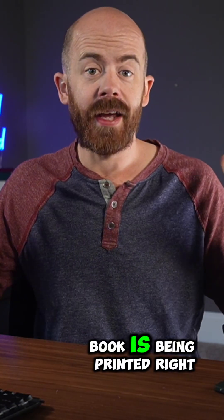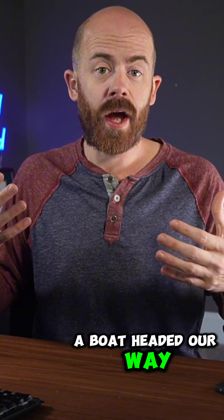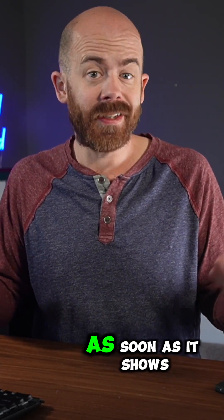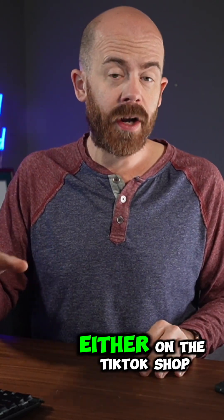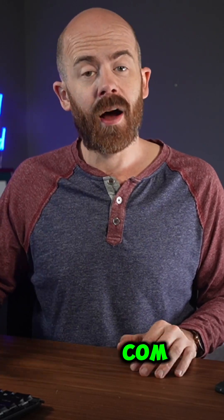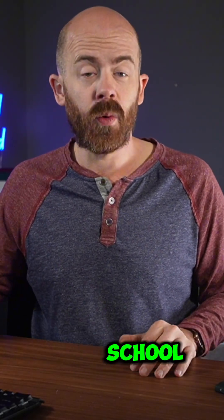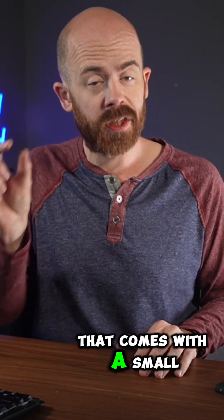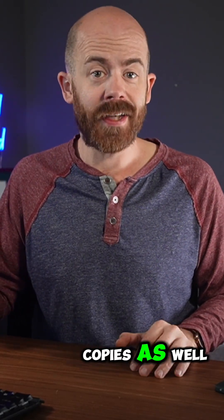The final copy of the book is being printed right now. It'll very shortly be on a boat headed our way, and we expect to release it in maybe four or five weeks as soon as it shows up. You can pre-order your copy now either on the TikTok shop or on our website at midnightmeteorites.com. There are some extra goodies there as well — you can buy an extra copy at a discount to be donated to a school, buy a copy that comes with a small meteorite fragment in a display case, or even get autographed copies.